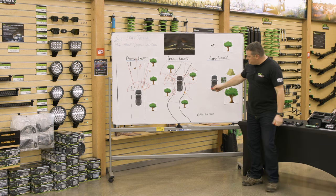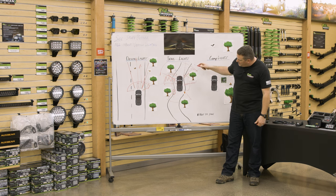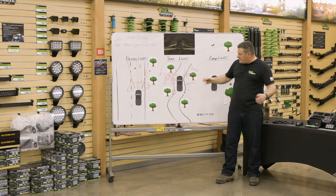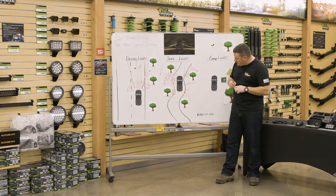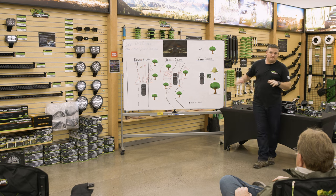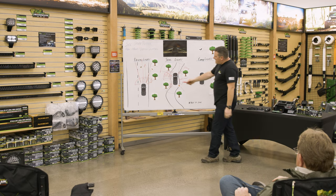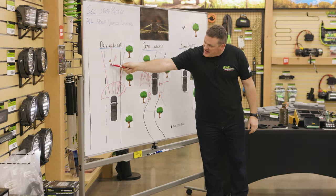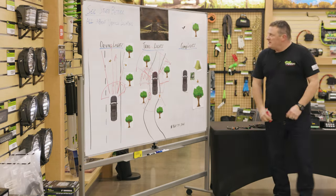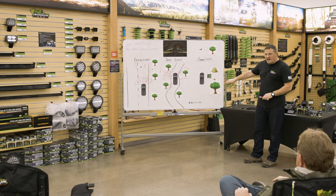Rock lights are really handy — just throw on an auxiliary switch somewhere on the vehicle and call it good. You can see that on the trail we've done a 360 for the most part of illumination, because when driving on the trail at night you want to see the world around you. Note: the diagram is not to scale — the deer and the rabbit are not actually the same size.